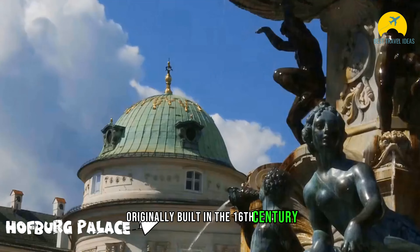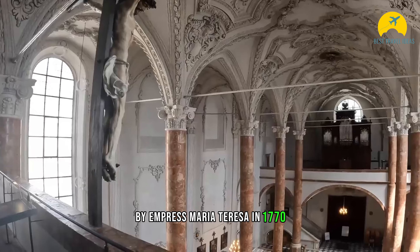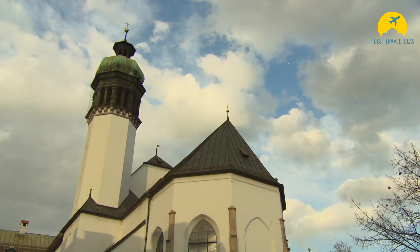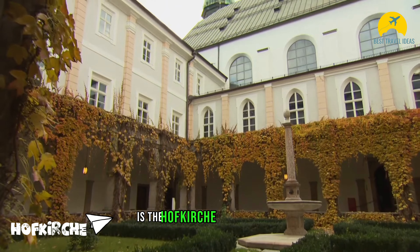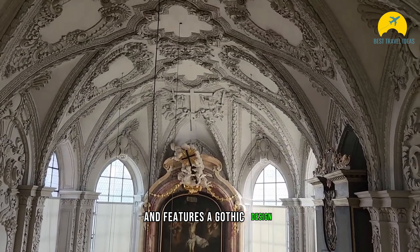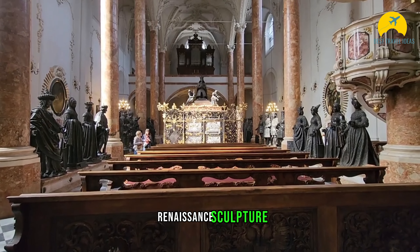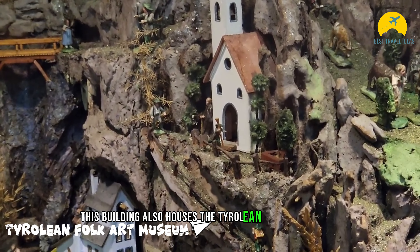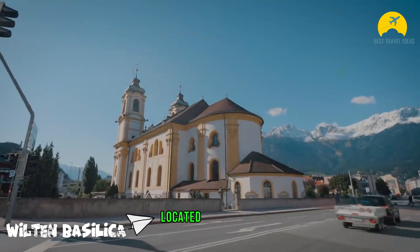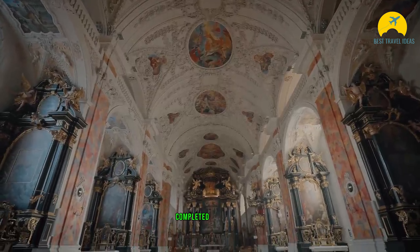Originally built in the 16th century, the Hofburg Palace was redesigned in Baroque and Rococo styles by Empress Maria Theresa in 1770, and today stands as one of Innsbruck's most popular attractions. Another must-visit site is the Hofkirche, or court church, one of the most impressive religious structures in Innsbruck featuring a Gothic design. Constructed in the 16th century, it is considered one of the finest works of German Renaissance sculpture and also houses the Tyrolean Folk Art Museum. Located in the south, Wilten Basilica is the most beautiful Rococo-style place of worship in the Wilten District, completed in 1755.